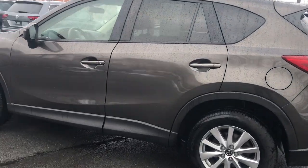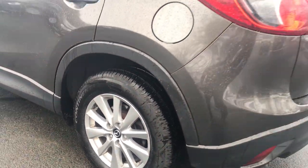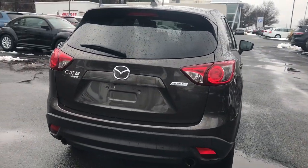Both are in great shape — aluminum alloy wheels, great tire tread, and brakes are in good condition. This is a CX-5 SUV. If you haven't driven a Mazda, these are nice little four-cylinder vehicles, great on gas.